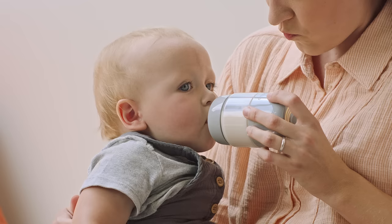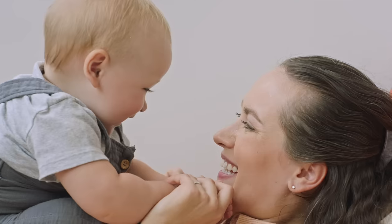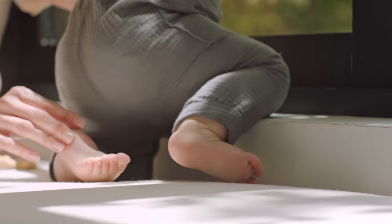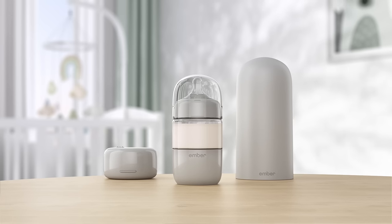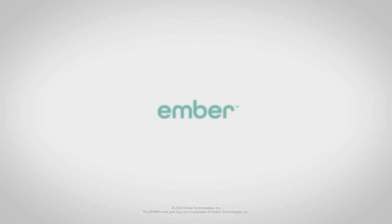Get back time. Get back peace of mind. So you can focus on this. Experience infant feeding worry-free for the first time ever. From Ember.